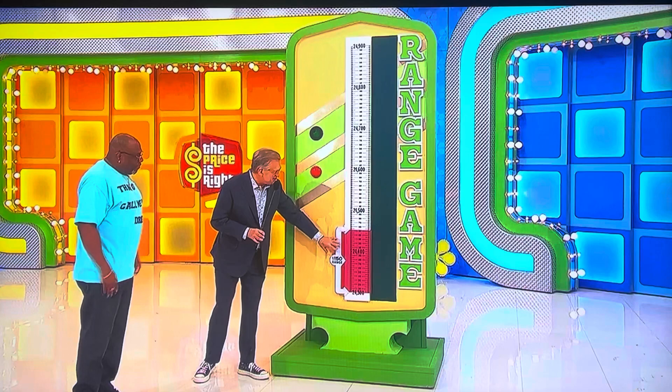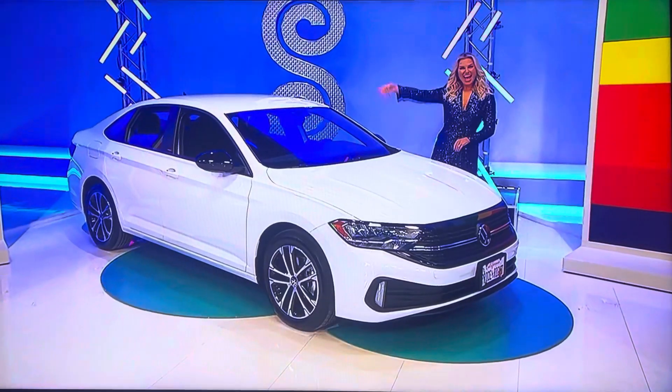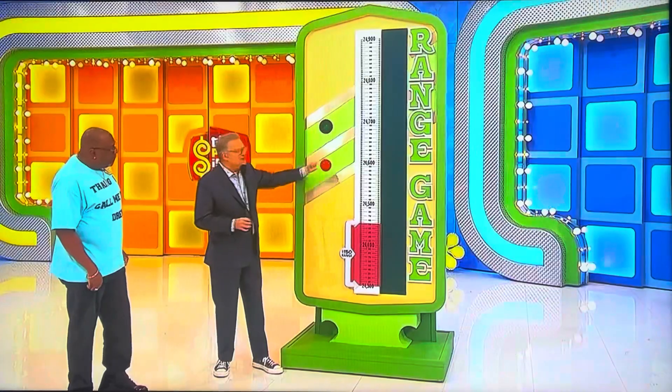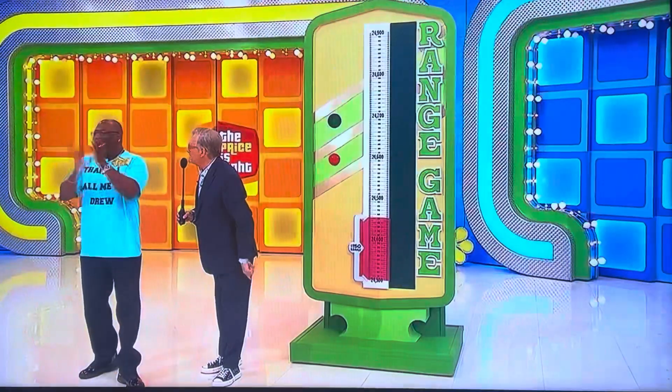Now, in a second, this is going to start climbing up, up, up, up the scale. And when you see the price of that car in this red area, hit the button and freeze it there. If you're right, that's your new automobile. Your friends aren't allowed to ride it.